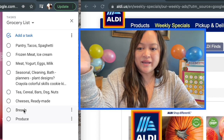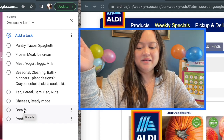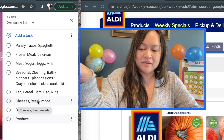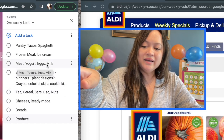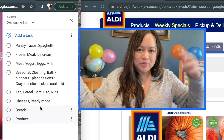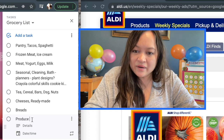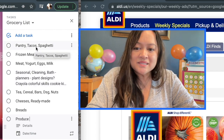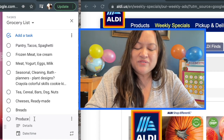The way I organize this is the way my store is laid out. The headings resonate with me because I know exactly what that aisle looks like. For example, produce is followed by breads — I know they have crackers and other things there too. Then cheeses, some ready-made stuff like potato salads, tea, cereal, seasonal aisle, cleaning and bath, meat, yogurt, eggs, milk, frozen meat, ice cream, and then the pantry with tacos and spaghetti. I don't always go to that last aisle — maybe every other week — since I don't need taco seasoning or spaghetti every week.